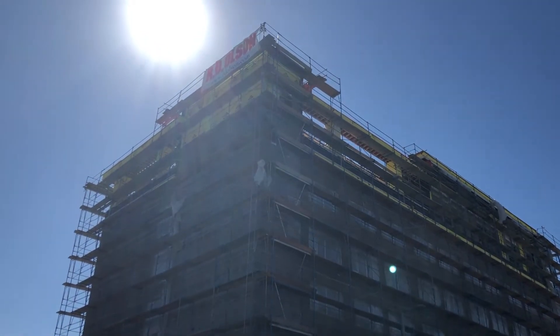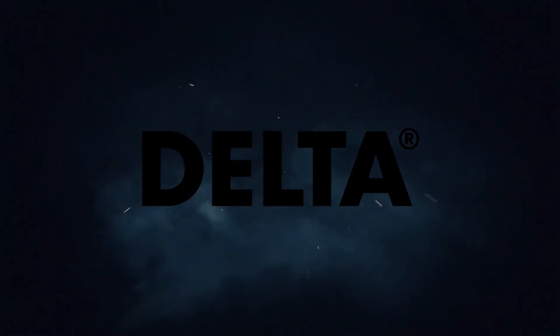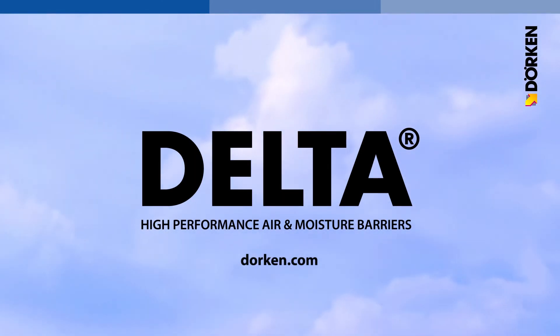RD Olsen and DeltaVent SA — a winning combination. Visit our website to learn more about DeltaVent SA.